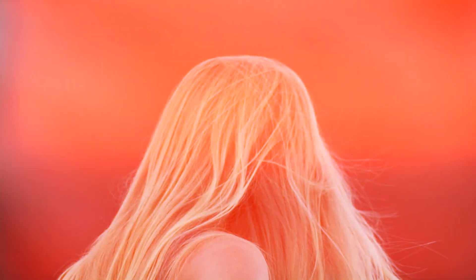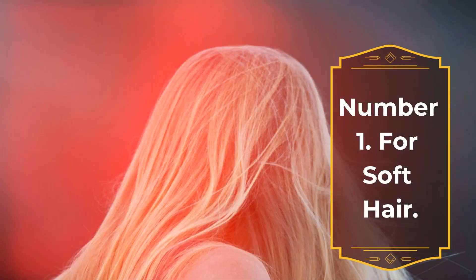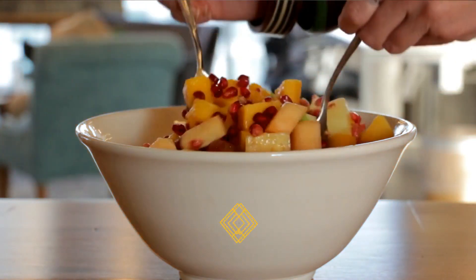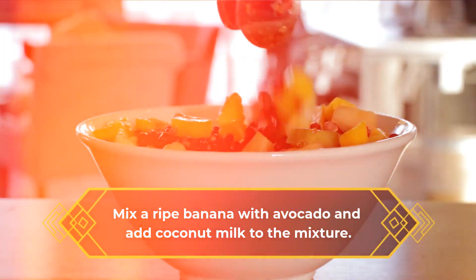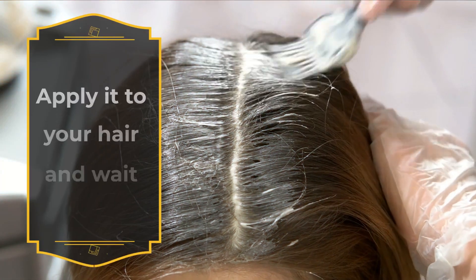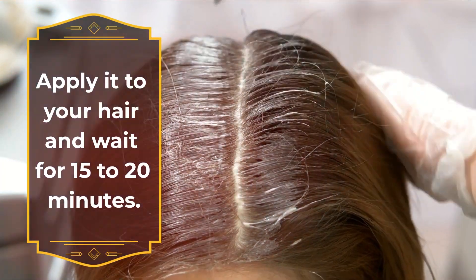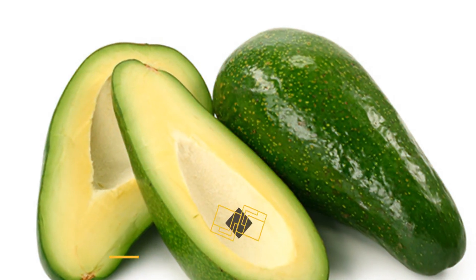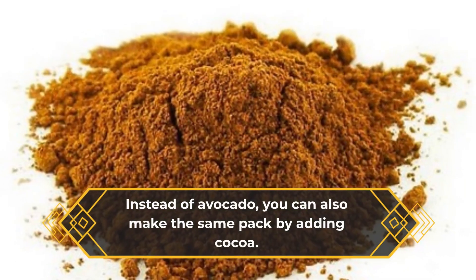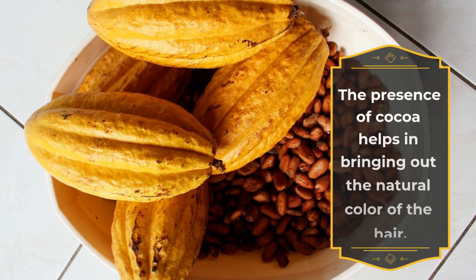Number one, for soft hair: mix a ripe banana with avocado and add coconut milk to the mixture. Apply it to your hair and wait for 15 to 20 minutes. This pack conditions damaged hair and makes the hair soft. Instead of avocado, you can also make the same pack by adding cocoa — the presence of cocoa helps in bringing out the natural color of the hair.